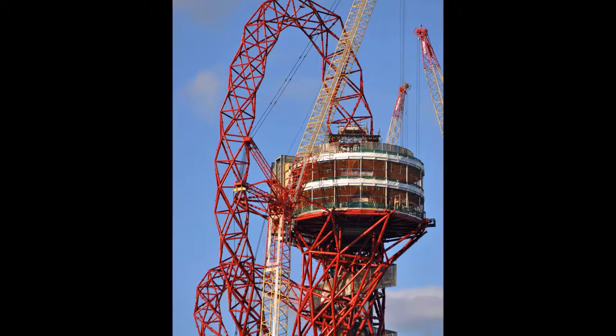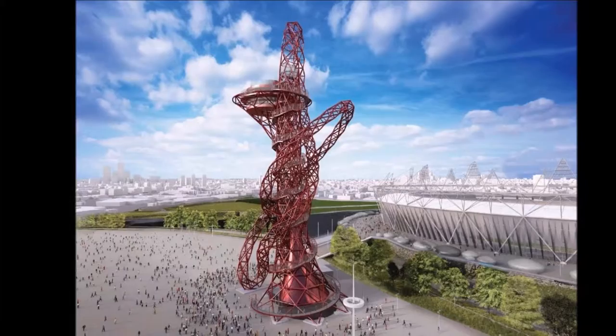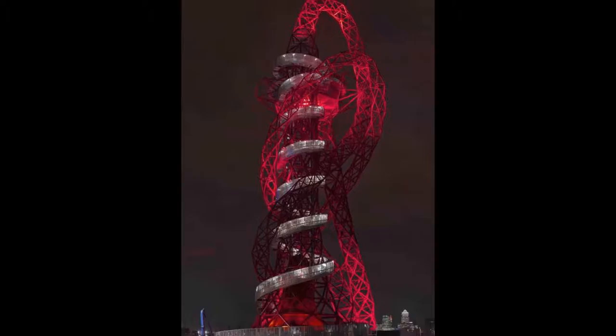Have you ever wondered what it would look like to ride a toboggan for 40 seconds? Now you have the chance to experience that amazing adrenaline feeling. We present to you the largest toboggan in the world, called the ArcelorMittal Orbit Tower.